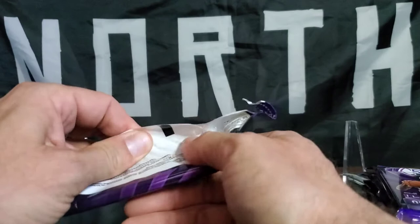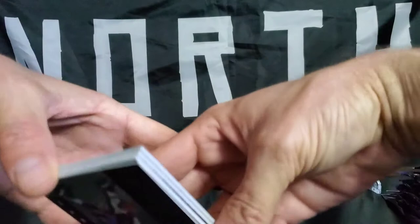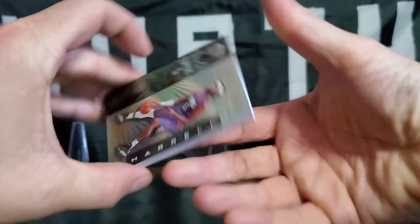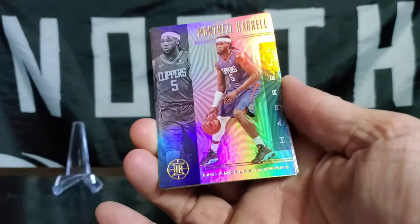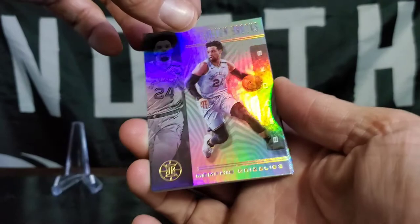Pack number one. It's always a praying up. Oh, beauty — beautiful looking cards. I haven't seen these before. The Illusions, so they're probably pretty funky. There we go. Start with a little Montrell Harrell. Dylan Brooks — it's really shining there.